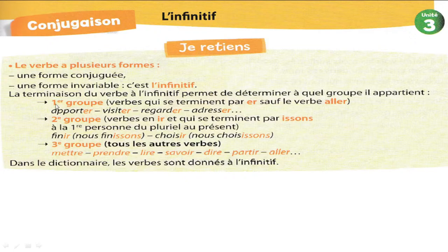Et lorsque je veux chercher dans le dictionnaire, je cherche le verbe à l'infinitif. La terminaison du verbe à l'infinitif permet de déterminer à quel groupe il appartient. On a trois groupes dans la conjugaison — trois groupes, pas plus, pas moins. Vous avez vu en CE1 les verbes du premier groupe : ce sont les verbes qui se terminent par ER.